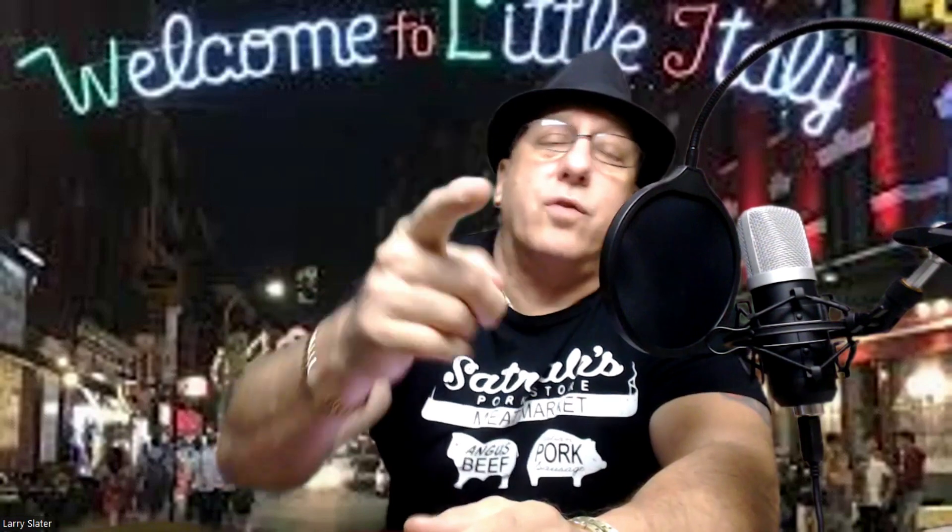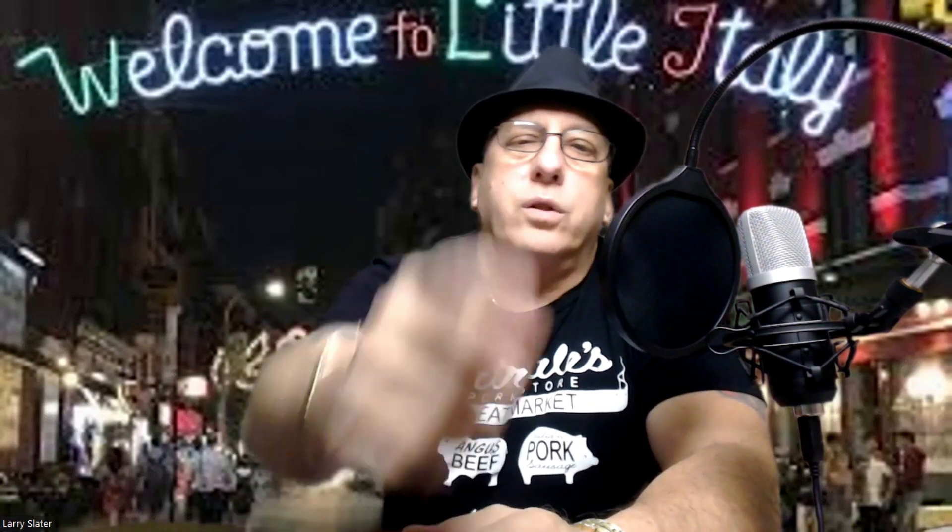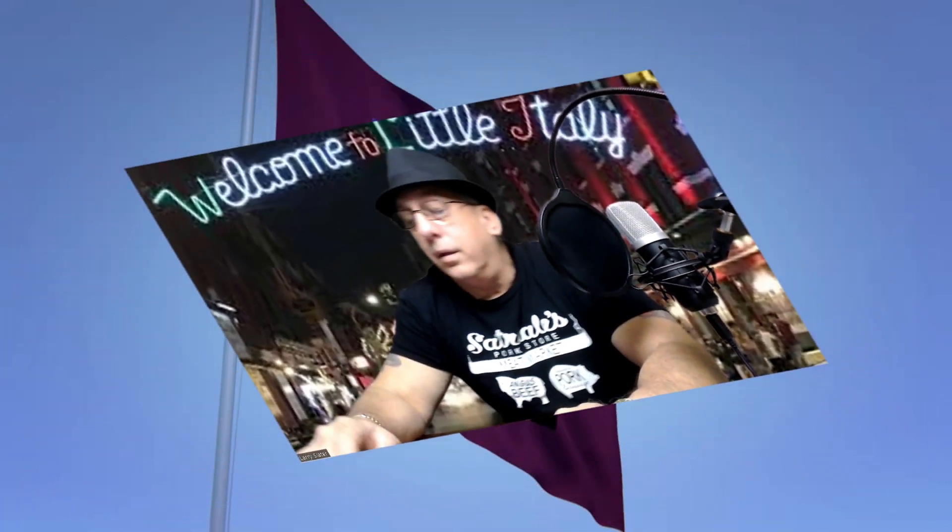Thanks again for stopping by — definitely hit that subscribe button and hit that bell icon so you know when the next video comes out. Thumbs up always helps and leave your comments — let me know what kind of pizza you like. That Hawaiian pizza with pineapple — I really don't care for it. Or the white pizza, grandma's pizza, with just white cheese. Alright guys, thanks again — until next time, take care!